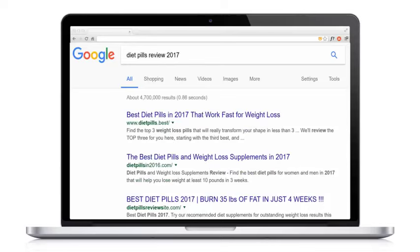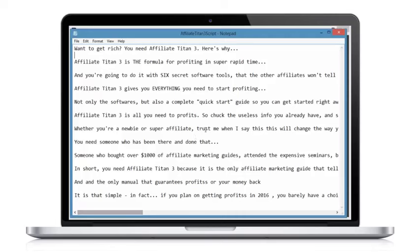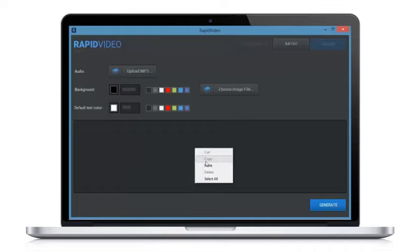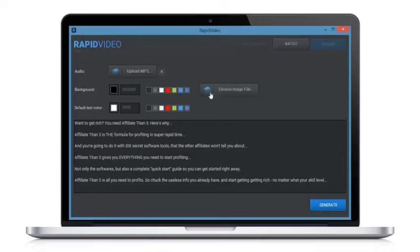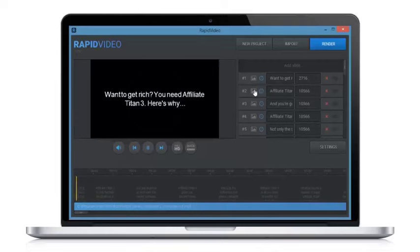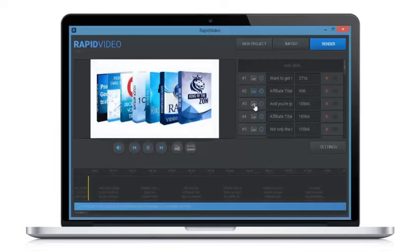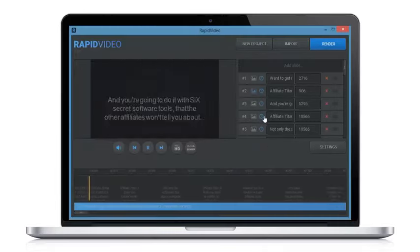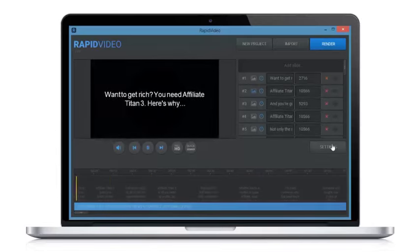Simply take the script we created with One Click Affiliate and paste it into Rapid Video. Enter a few timings and hit go, then render your video and put it live on YouTube in seconds. We simply sit back and wait for our video to rank on our buyer keyword on both Google and YouTube. It looks like it took weeks to put together, but it only took a few minutes — the fastest way to get free buyer traffic for the thousands of affiliate programs pre-loaded into the Affiliate Titan software.